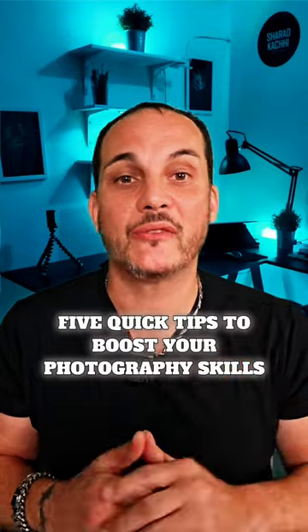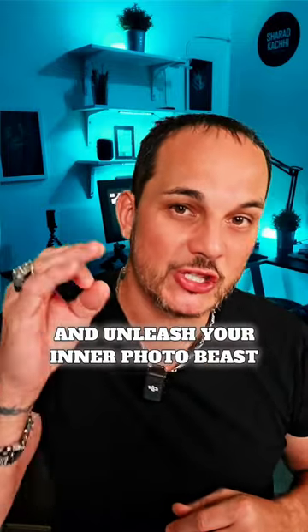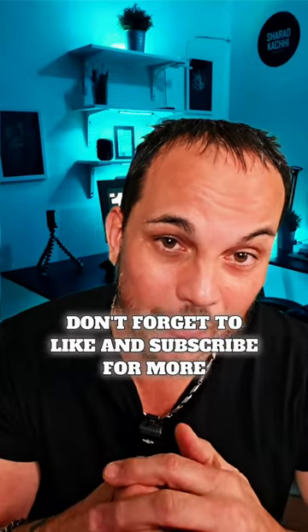So there you have it — five quick tips to boost your photography skills. Get out there, experiment, and unleash your inner photo beast. Don't forget to like and subscribe for more. Thank you.